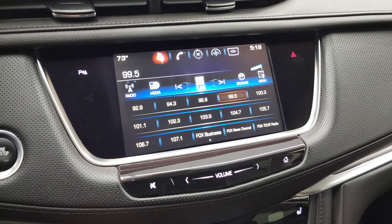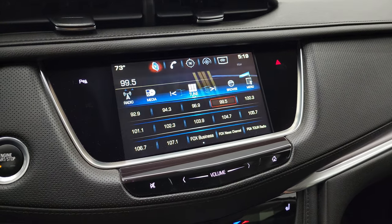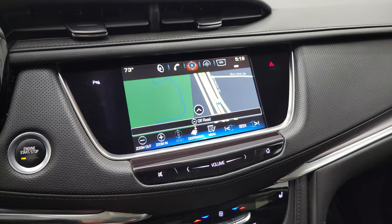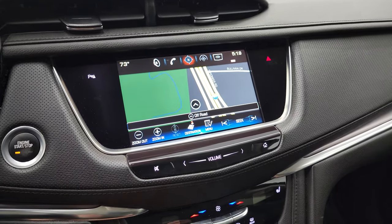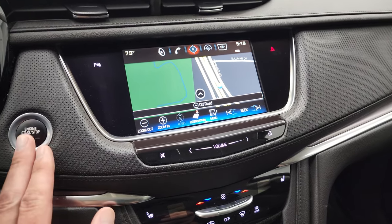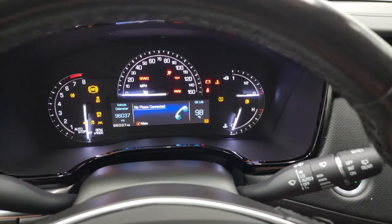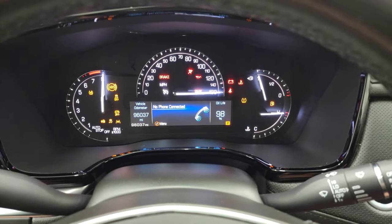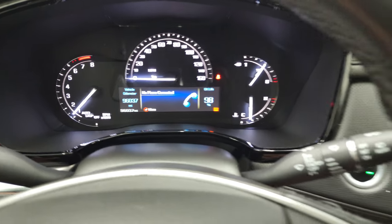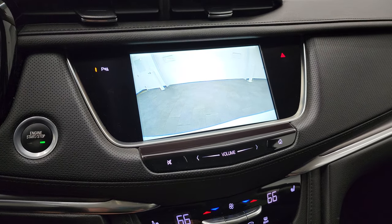You get the Cadillac user experience radio, and this one does have the factory navigation system — you can see Highway 41 there, so it is working nicely. This is also where your backup camera would show up. Let's go ahead and start it — it starts right up with no check engine lights or anything like that. There is your backup camera and that is working nicely.